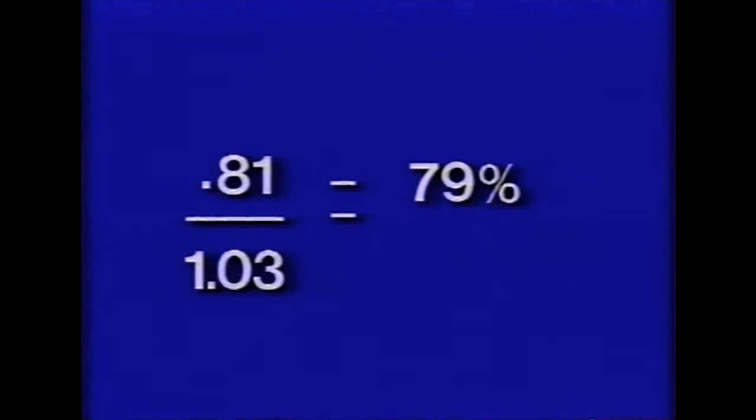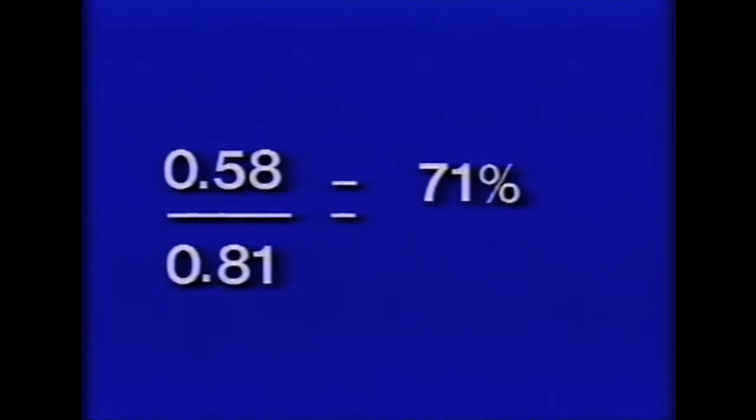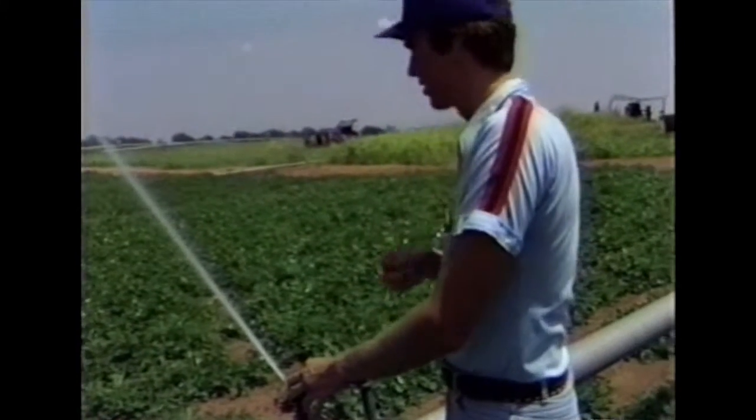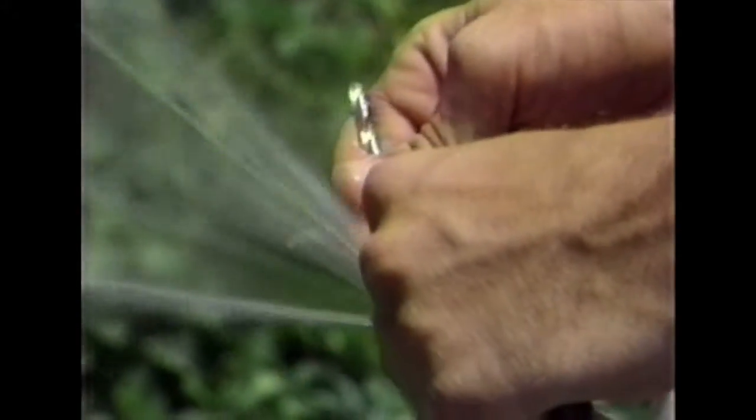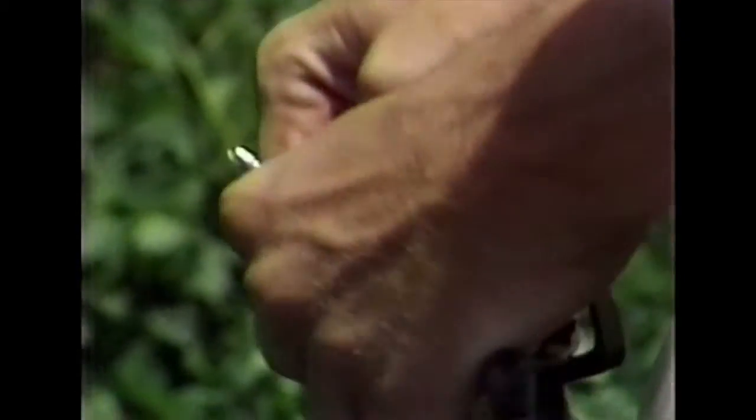In other words, 79 percent of the water applied reached the ground; 21 percent was lost out of the area. Pattern efficiency is used to estimate the uniformity of water application. Pattern efficiency equals the low 25 percent can catch divided by the average can catch. The calculated pattern efficiency was 71 percent, while 80 percent is the recommended minimum acceptable efficiency. One of the major factors causing uneven water application is wind drift, and that can be reduced by replacing the older-style 23-degree trajectory heads with newer 17- to 20-degree heads.